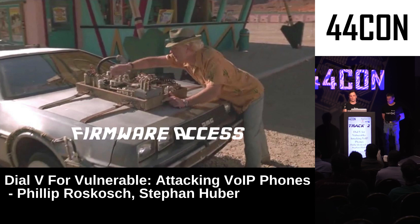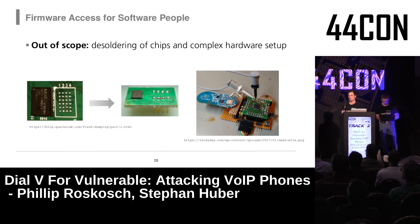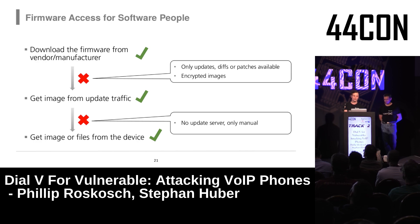For accessing firmware, we don't use complex hardware setups or desoldered chips — we're software people with limited budget, so we use low-cost methods. First we try to download firmware from the vendor's homepage, since sometimes the complete package is available. If only diffs or patches are available, we try to trigger an update from the phone and capture the traffic to sniff the firmware content.